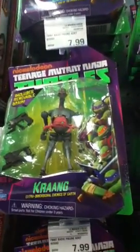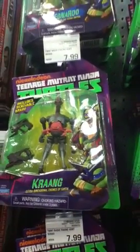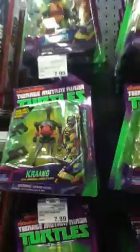Here's the new Krang. Sort of a Terminator thing going on, maybe.